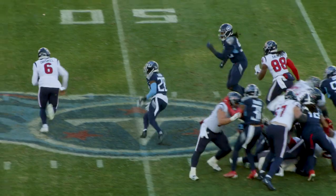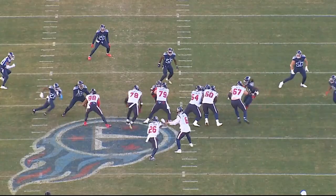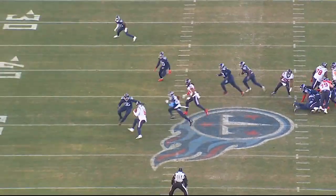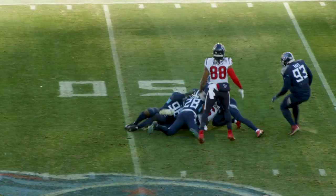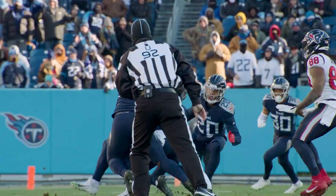Joshua Kalou does an exceptional job as he pressures the mesh point, reads it perfectly, sticks his foot in the ground, and works laterally back to the quarterback. Danico Autry displays great strength and agility with a two-hand punch shed on the tight end. And he and Kalou make a picture-perfect vice tackle on the quarterback to deny the first down on a great fourth down stop.